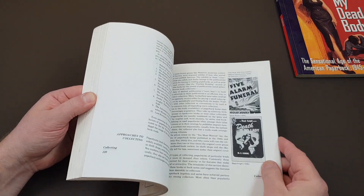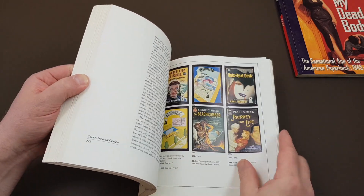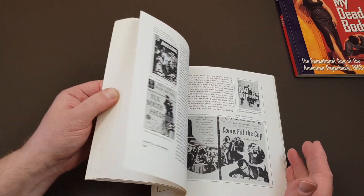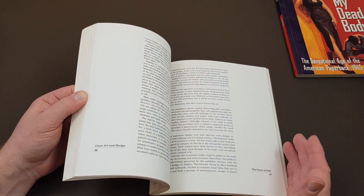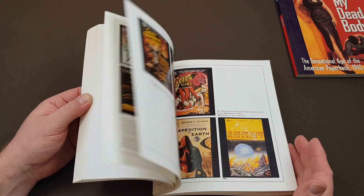This is quite nice. It does have little bits on collecting and the different publishers. There is some color, but this isn't quite as glossy as the first book we had a look at. There's still lots of good stuff here, and there are nice chapters on the actual origins of a lot of the publishers.